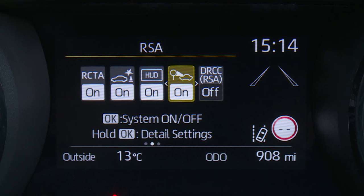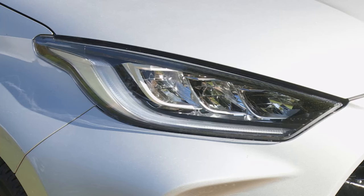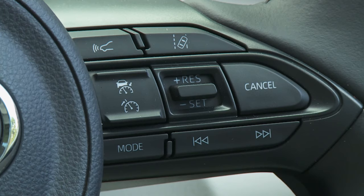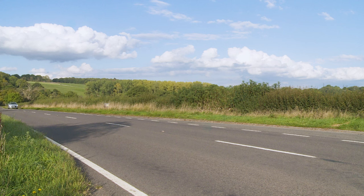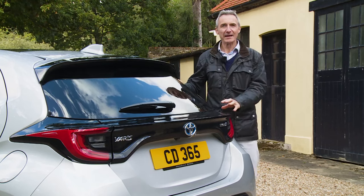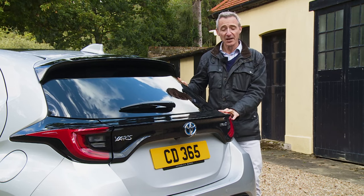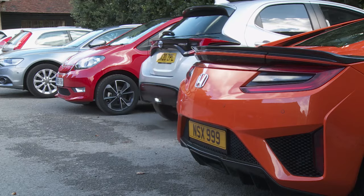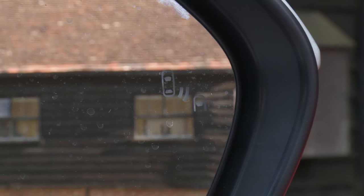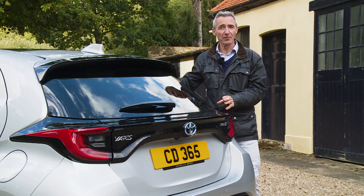Road sign assist is also standard, picturing road signs as you pass them and displaying them on the dash. Standard spec also includes automatic high beam headlights and intelligent adaptive cruise control, which can automatically maintain your distance to the car in front on the highway. With Dynamic spec, there's also the option of two further camera safety features: rear cross traffic alert, which warns you as you reverse out of a bay, and blind spot monitor, which stops you from dangerously pulling out when there's a vehicle in your blind spot.